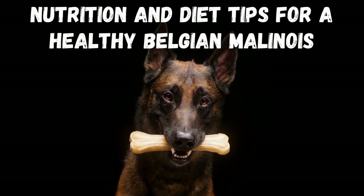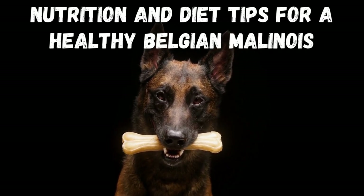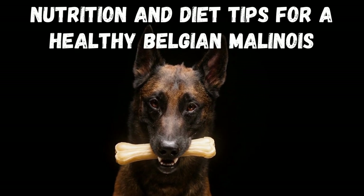So grab your note-taking gear and get ready to learn how to nourish your Belgian Malinois like a pro. Let's dive in.